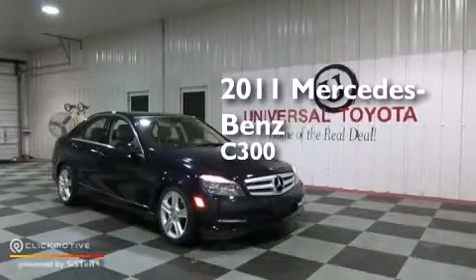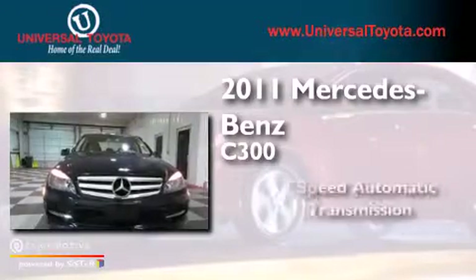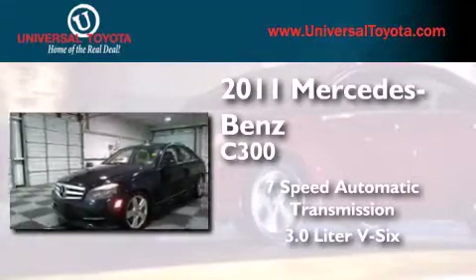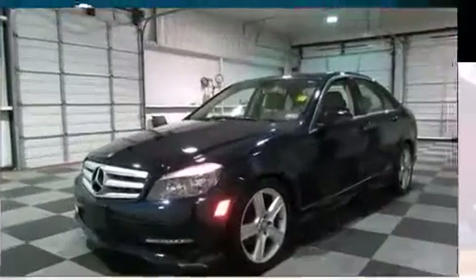This is a 2011 Mercedes-Benz C300. This car has a 7-speed automatic transmission, a 3.0-liter V6, and all-wheel drive.